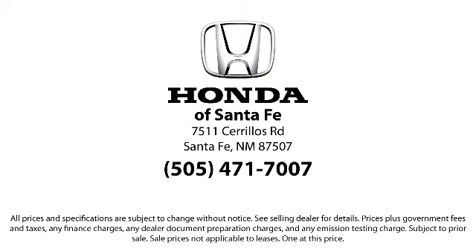We have a friendly and knowledgeable team here to serve you, and we believe that the car buying experience should be as stress-free as possible. So come in today and let us show you our dedication to quality service. We're located at 7511 Cerrillos Road in Santa Fe.